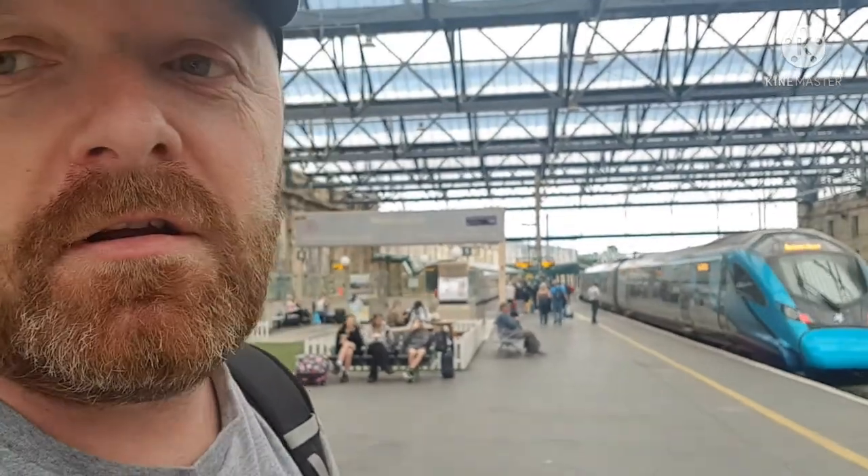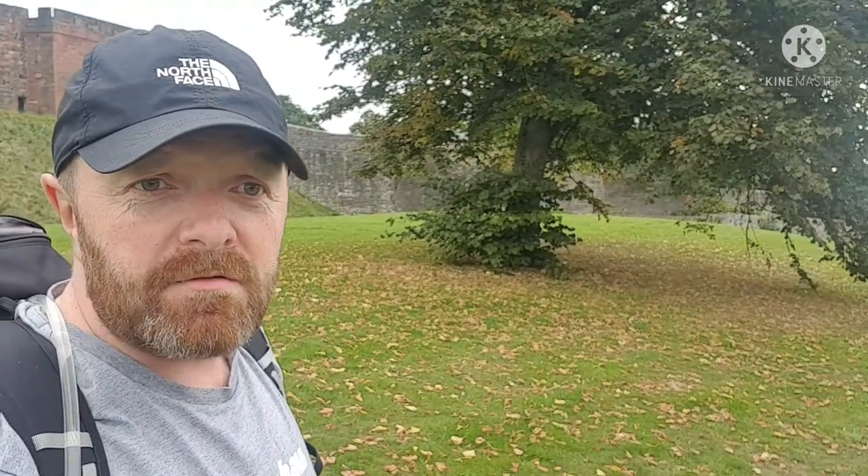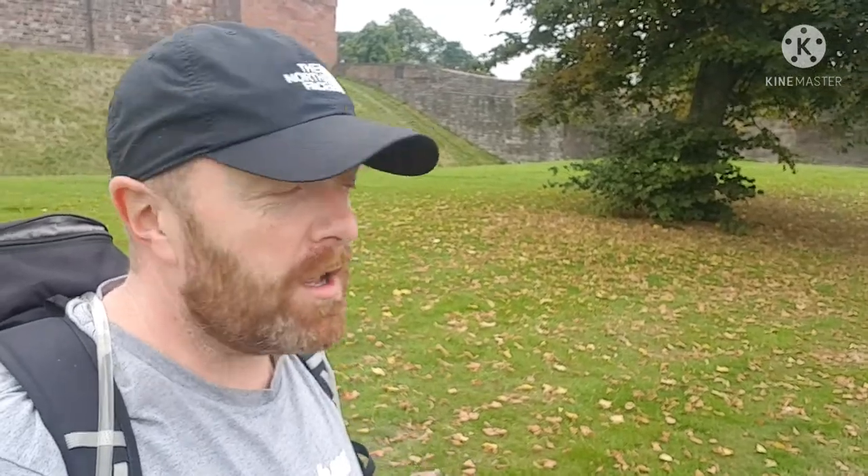Okay guys, this is the Carlisle station and we're just going to head up to the castle and start the walk again. Just back to Carlisle Castle where we finished the last leg of the walk. So we're going to head down there, down the river. I think you basically follow the river all the way to Solway now. I think it's about 14 miles. Looking forward to it. Probably do about 6 to 7 miles a day. Let's go.